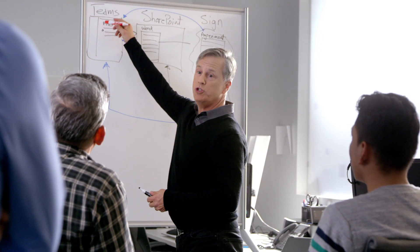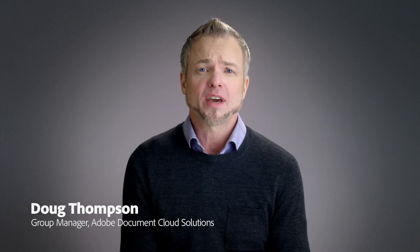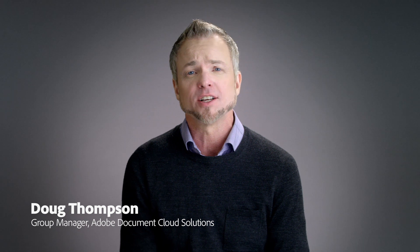As an IT leader, you help your company accelerate business by automating processes across your organization. One of the challenges you face is that 80% of all business processes still involve paper. And often that 80% happens in the last mile of enterprise interactions.